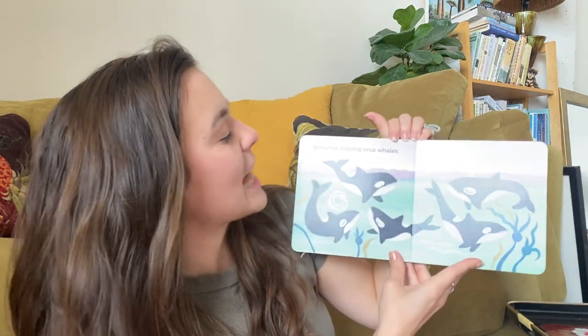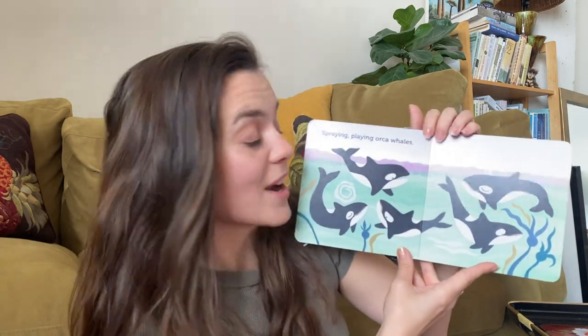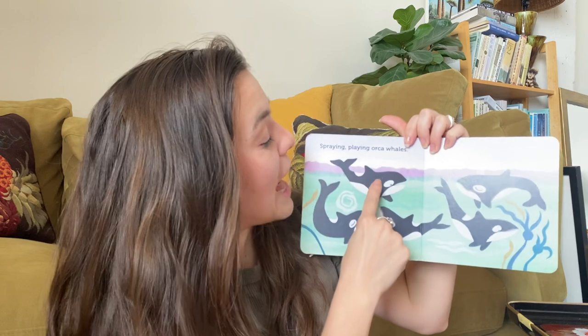Spring playing orca whales. What color are these orca whales? That's right, we see black and white.